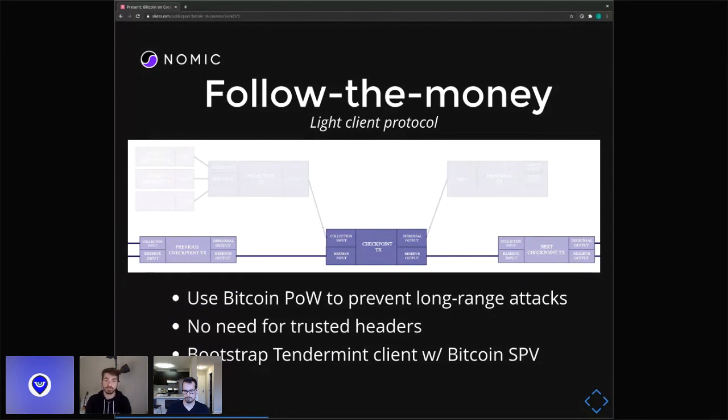A really cool thing we can do with that is use it to bootstrap our Tendermint light clients. Typically a Tendermint light client with proof-of-stake has the long-range attack problem — if your client is too out of date, there's no secure way to get to the current state without using a trusted header, which is not great UX. But with Bitcoin proof-of-work, we don't need that because as time goes on, the history gets more secure. So our light clients first sync like a Bitcoin light client, then follow all these checkpoint transactions — that's why we call it 'follow the money' — all the way up to the latest one, and then run a normal Tendermint light client from there.